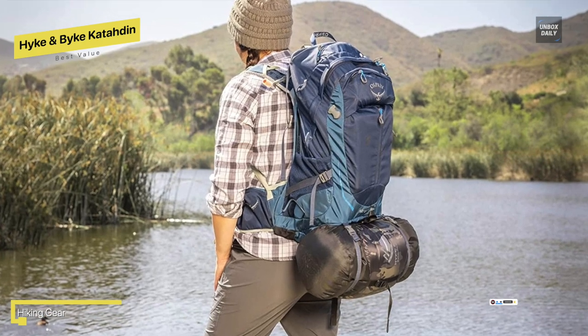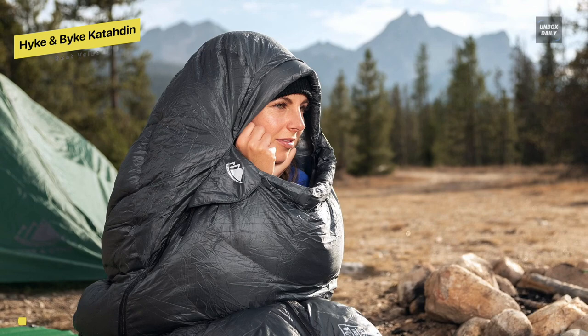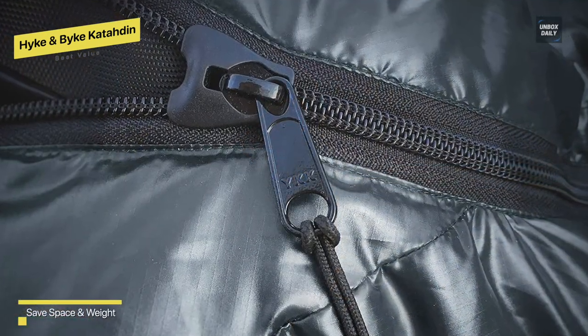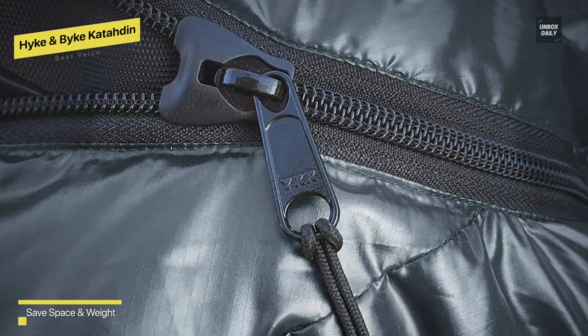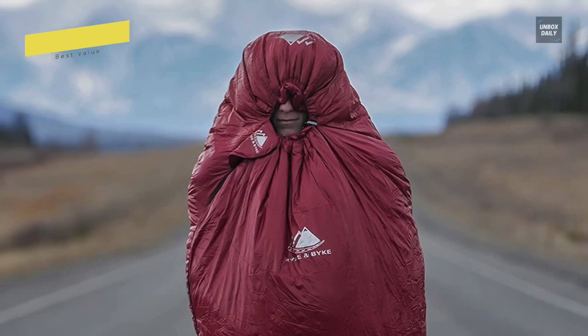As a DWR coated camping sleeping bag for adults, it includes a 400T 20D ripstop nylon fabric liner, large YKK zippers with anti-snag sliders, Velcro, drawstring, and horizontal baffles. In terms of space and weight, this mummy sleeping bag can comfortably fit a 6 foot 6 inch person with wide shoulders and a roomy foot box.